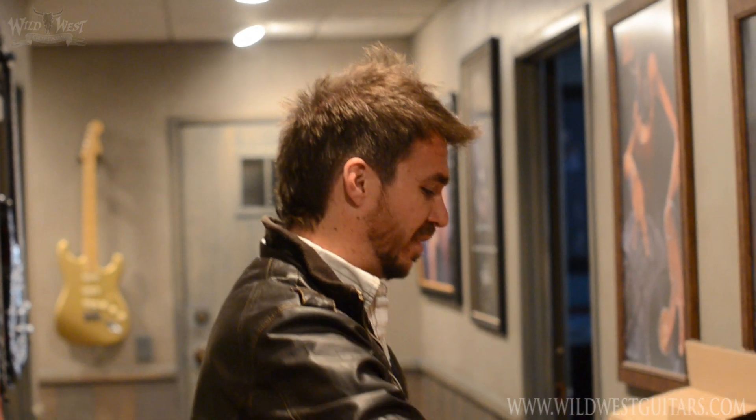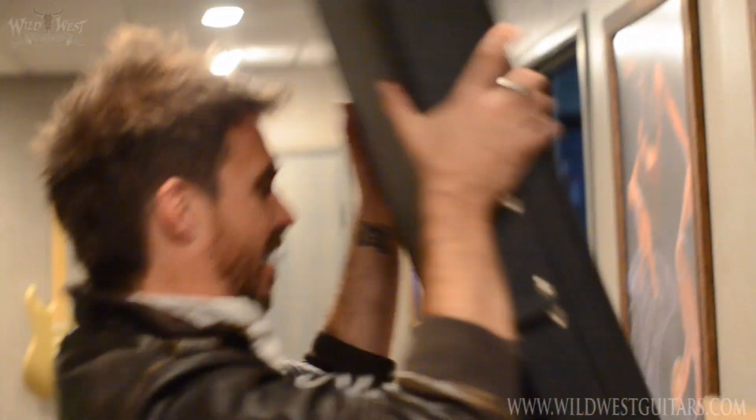All right guys, this is a very special unboxing video because I'm fighting the cold, so I have my sexy sick voice. So enjoy all the specs you know and love in a pleasing sickly baritone. All right, let's see what we got here.